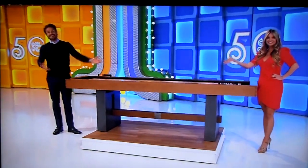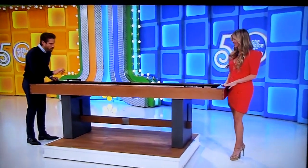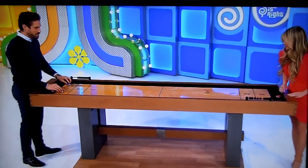Next up, we've got a shuffleboard table! Crafted with furniture-quality wood, this game table has a scratch-resistant playfield that's UV-coated for smooth, fast action.